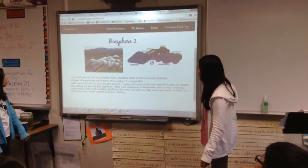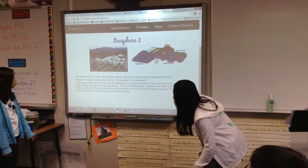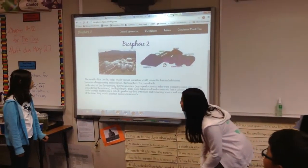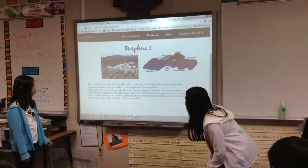Our presentation is about Biosphere 2. It's the world's first and so far only totally sealed miniature world meant for human habitation. In terms of engineering and architecture, Biosphere 2 is remarkable.